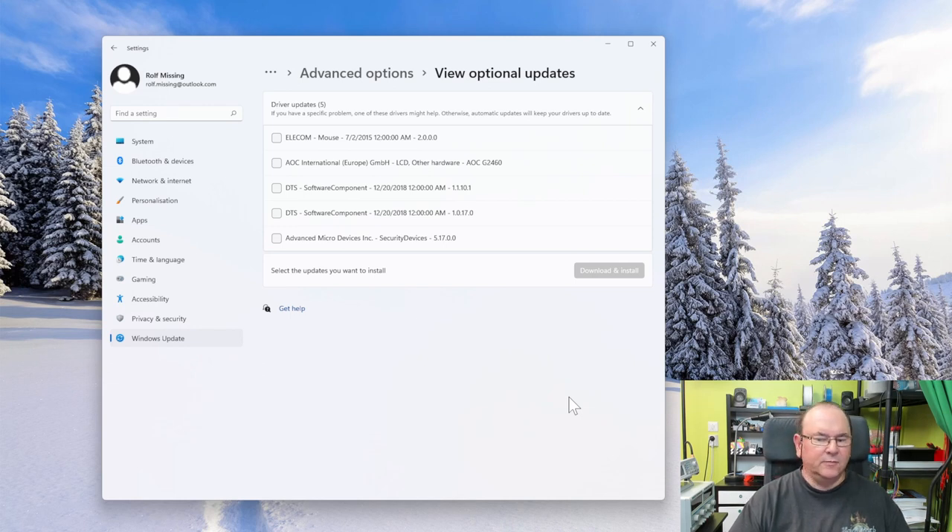The idea is that you as a user should notice you have a very specific problem and then go into this section, check through the list, and see if there's a driver update related to your problem. If there is, you check the option and install it. That was actually the fix to my problem — after I installed the driver update, the network adapter's 450 megabits per second limit vanished, and it was able to do 600, 700, 800, 950. The performance was what one would expect.